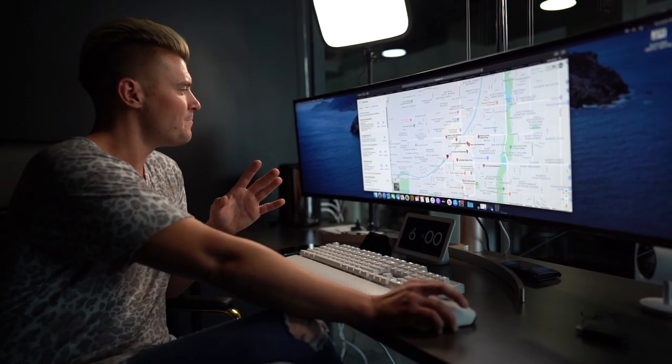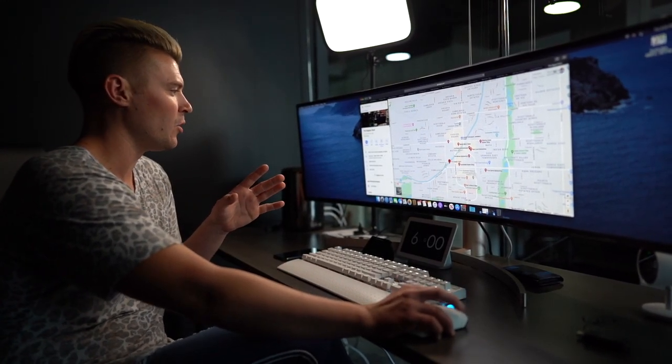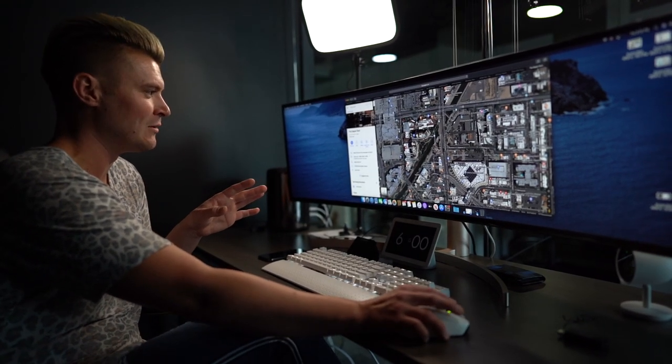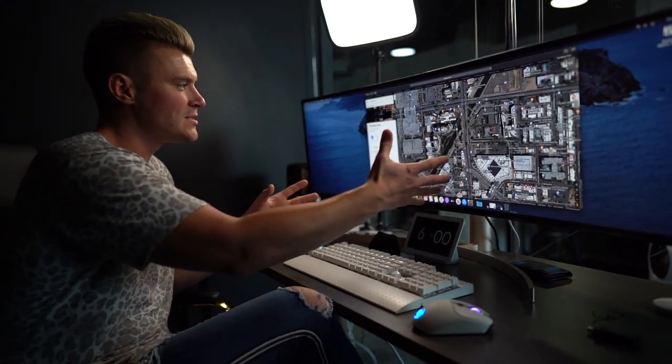Not only am I looking at Google Maps, I'll also pull up a satellite version where I will literally zoom in to see what's around there — what businesses are next to them, what businesses are nearby, what people are using. Is there a bar? Is there a restaurant? Is there nothing? Is it in the middle of nowhere? And where's the closest ATM at this location?